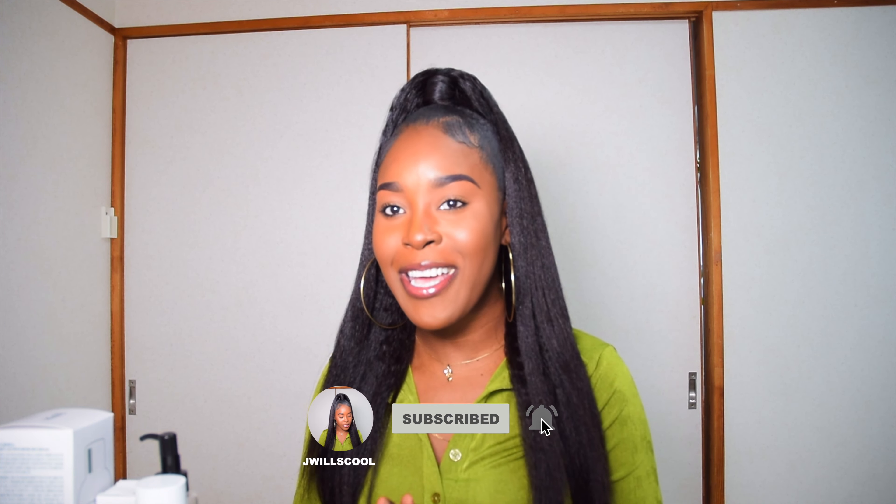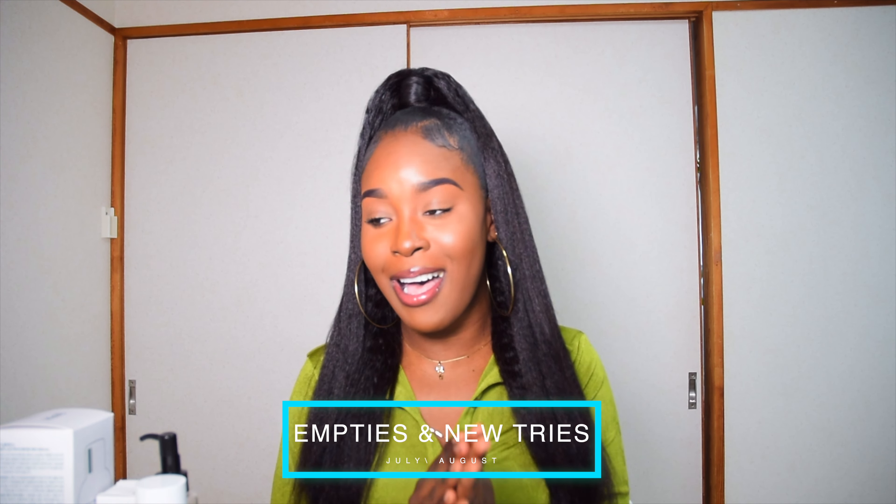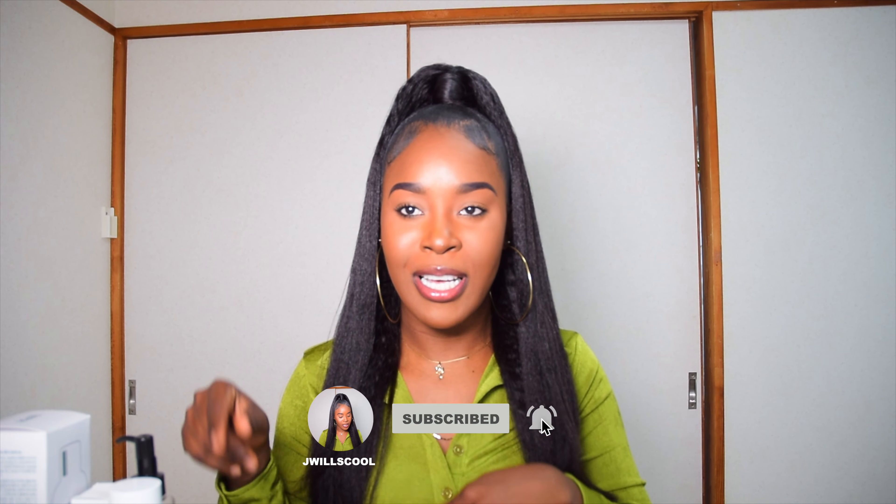Hey guys, welcome back to my channel. Today we're doing a long-awaited video: my empties for the month of July and my new tries for the month of August. I'm going to share the things I've been using, the things that have been working for me, and the new products I'm going to be using for August.